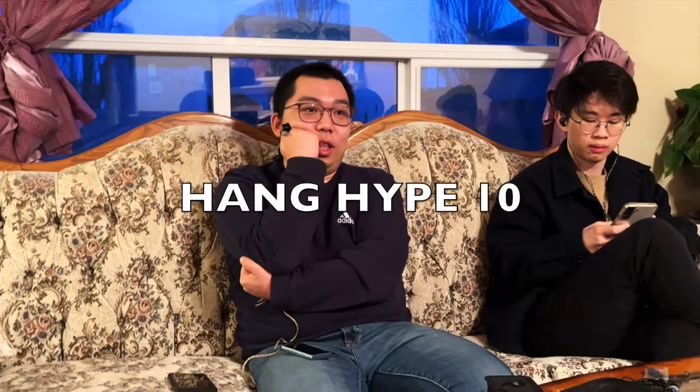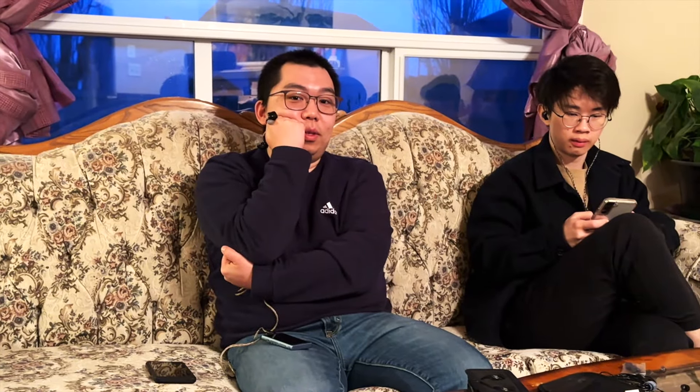What did you think of the Hype 10? Is the bass well controlled? I think it's a bit too boomy somewhere. It doesn't sound very cohesive — there's a treble peak somewhere; certain tones were louder than others. It feels a bit off.